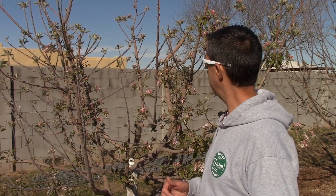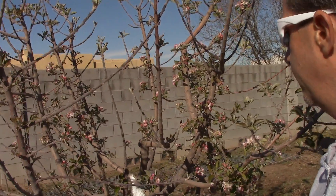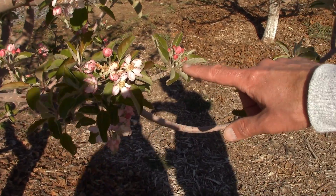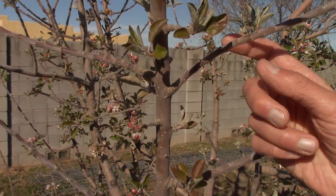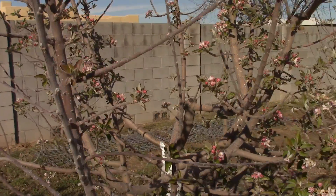This is our Anna apple. This one is usually about the same timing as the Golden Dorset. We've got several different stages of flowering — some that are completely open with visible frost damage, some that are just starting to open which should be fine, and some that haven't really started yet. I'm pretty confident in this tree. Definitely looking like we're going to be in the clear on this one as well.